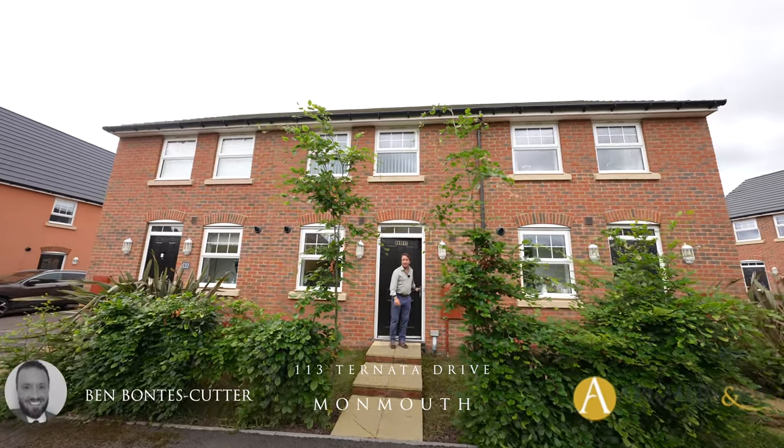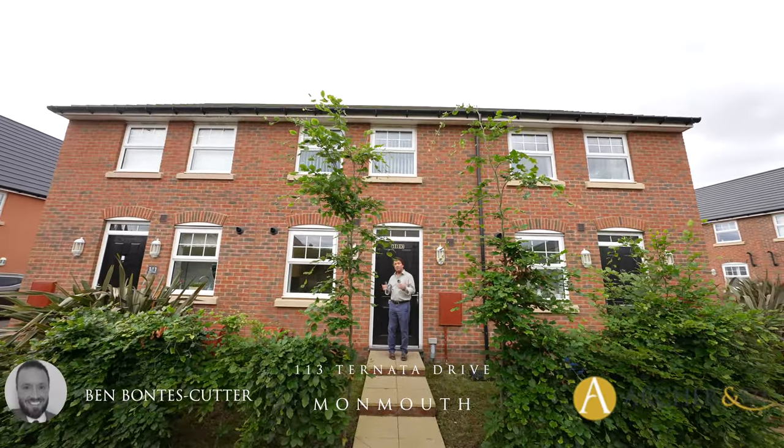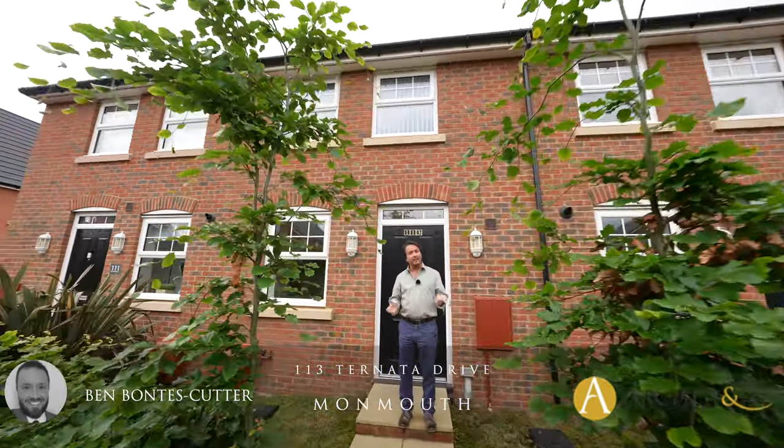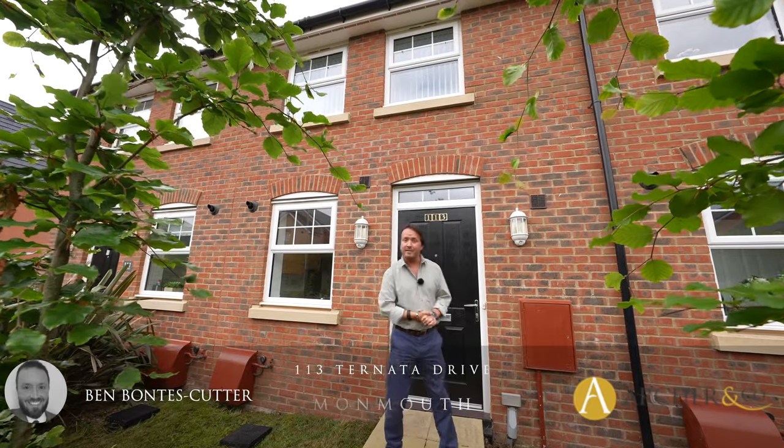Welcome to 113 Tonata Drive, a two bedroom mid-terrace situated in a small cul-de-sac, conveniently located for Monmouth Town Centre. Let's take a look inside.